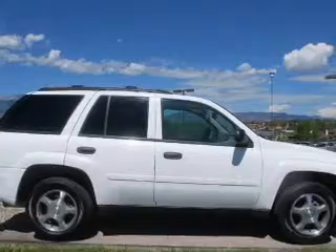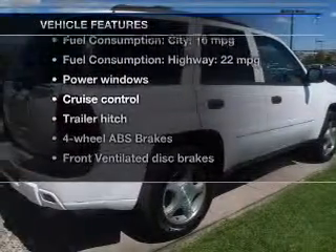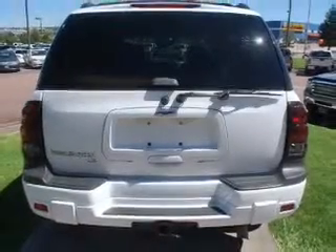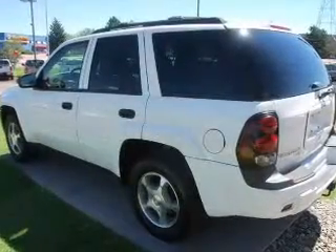You will appreciate the safety feature of anti-lock brakes. Plus, enjoy these notable features that are included in this vehicle: power windows, cruise control, an AM-FM stereo with a CD player, a satellite radio, power steering, an adjustable tilt steering wheel, and air conditioning.